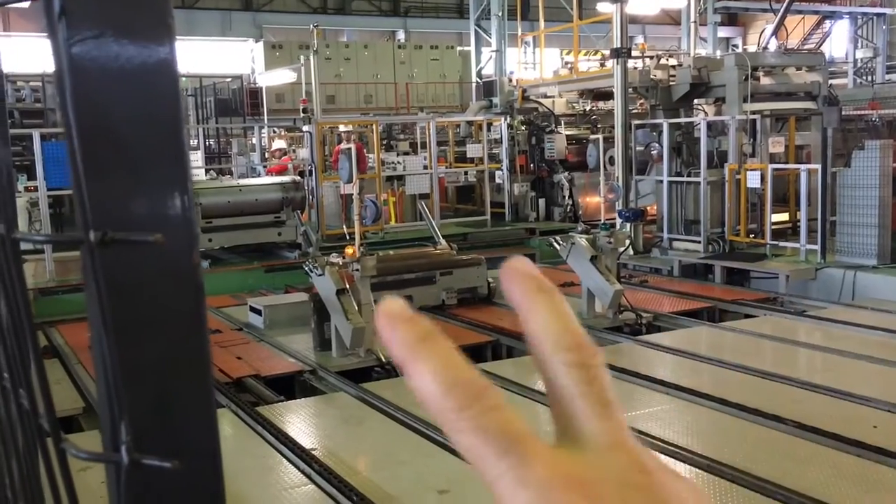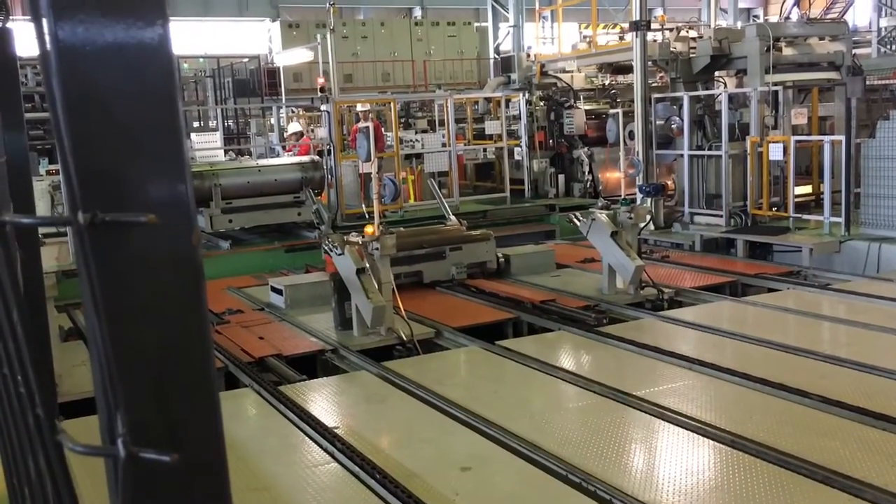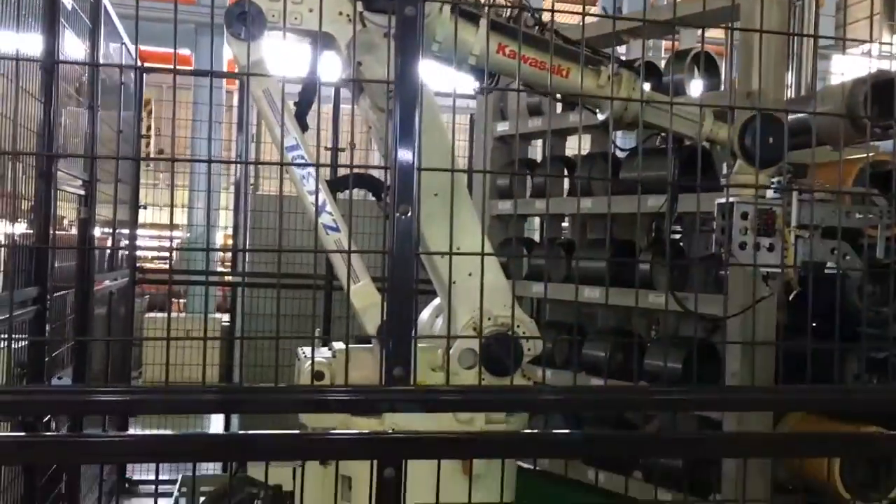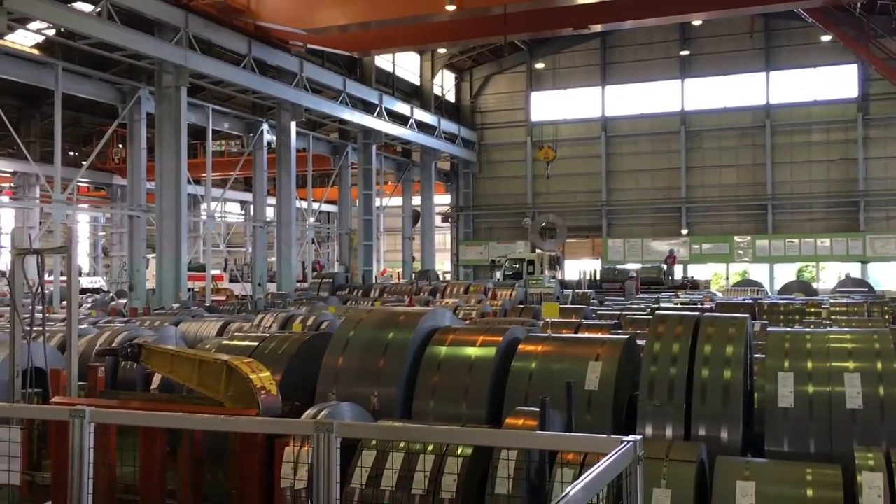When they slit the rolls, they go on these little dollies that are all automated and have little computers on them to tell them exactly where to go. For safety, they have little arms that swing up. If you're going to do any repairs on a robot, you have to wear a vest and go inside the robot cage, so people are visually able to see that you're doing a repair in there. There's also lockout/tagout, of course.